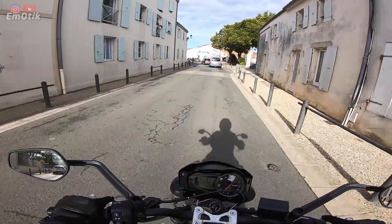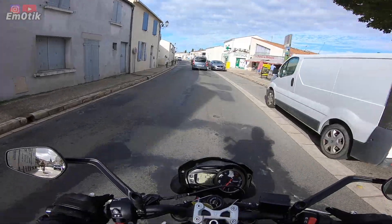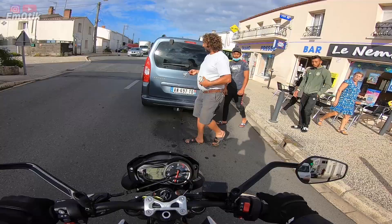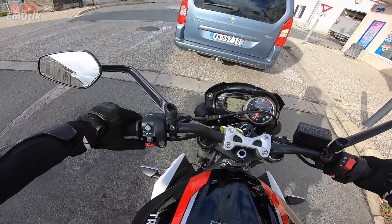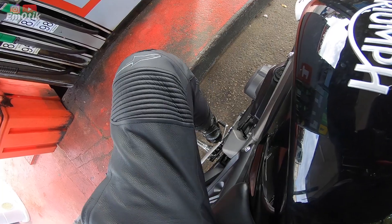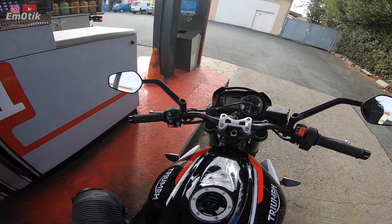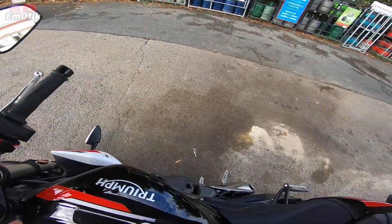Si on parle du prix, il me semble qu'elle est à 8 ou 9 000 euros — je vous mettrai l'information quelque part sur votre écran. J'ai aussi un peu de problème avec la béquille, c'est vraiment juste du détail. Mais pour l'attraper, je trouve que c'est un peu plus compliqué qu'avec d'autres motos.